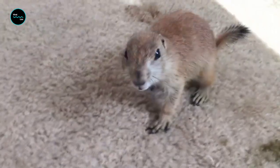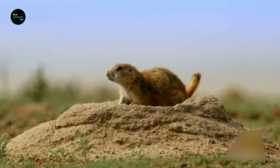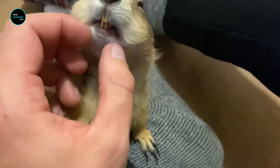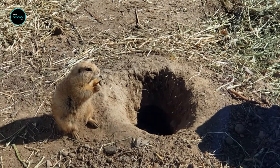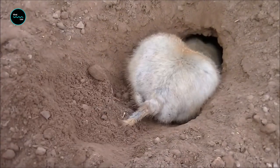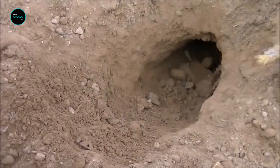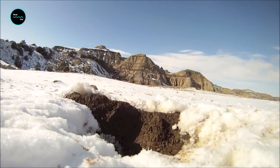Prairie dogs live in underground burrows which have a complex tunnel and warren system. It's easy to see how well organized prairie dogs can be just by looking at their homes. They have specific areas for nurseries, sleeping, toilets, and even listening posts near exits. The tunnels are arranged so as to allow air to flow through them, providing ventilation.